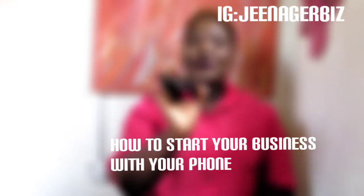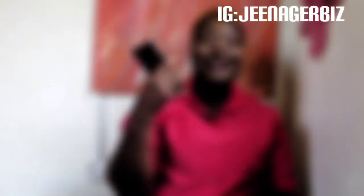If you have a mobile phone — and everybody has a mobile phone, especially an Android phone — a lot of us use Android phones for social media and all of that. So we are going to be talking about how you can start running your business with your mobile phone. I'm going to be talking about a service, a company that has changed the landscape of e-commerce.